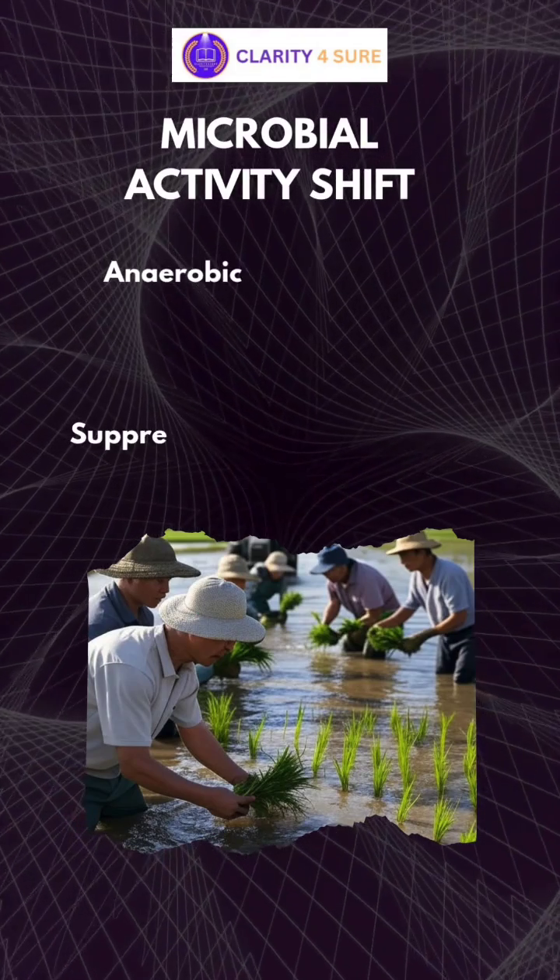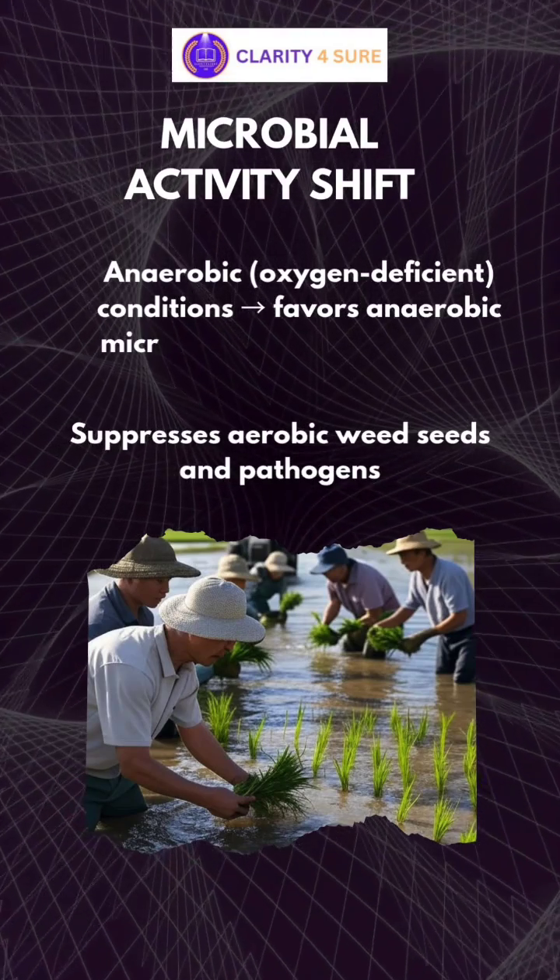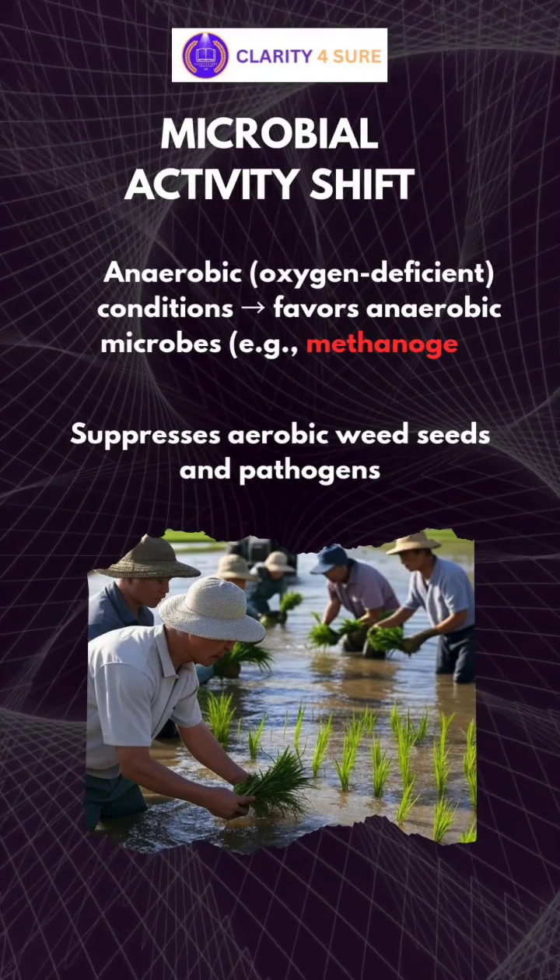Third is microbial activity shift. Puddling's anaerobic conditions favor anaerobic microbes like methanogens, and it suppresses aerobic weed seeds and pathogens.